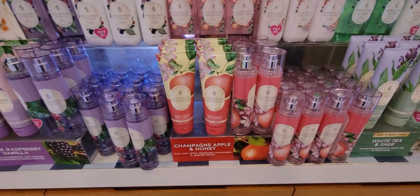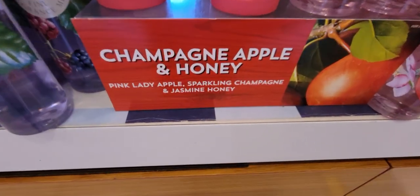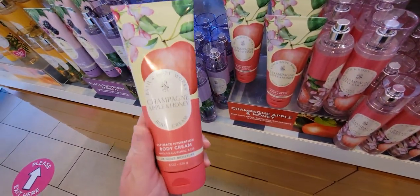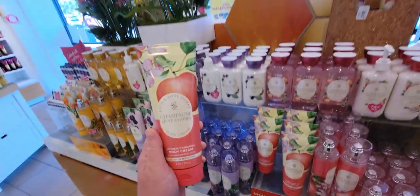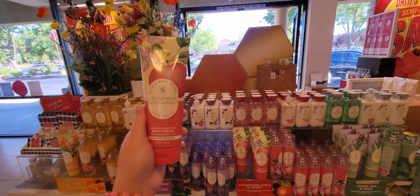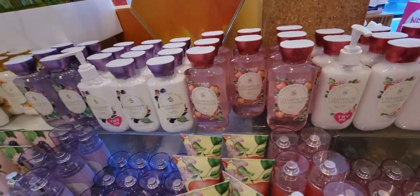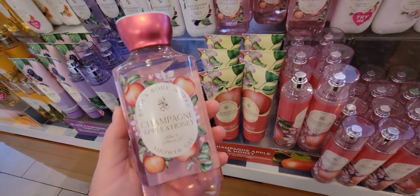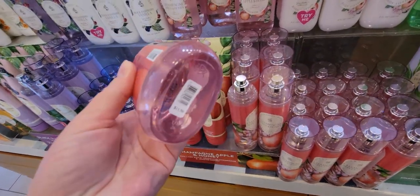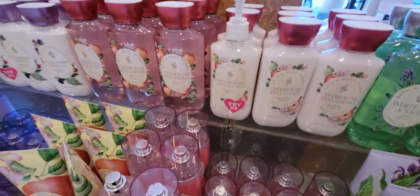Now, Champagne Apple and Honey — isn't that cute? The keynotes are pink lady apple, sparkling champagne, and jasmine honey. I love all apple scents. There's the body cream and the shower gel — the lid is foiled and matching. I love it when they do extra little touches like that brushed lid. The shower gel is $13.50 with cute little apples all over it.